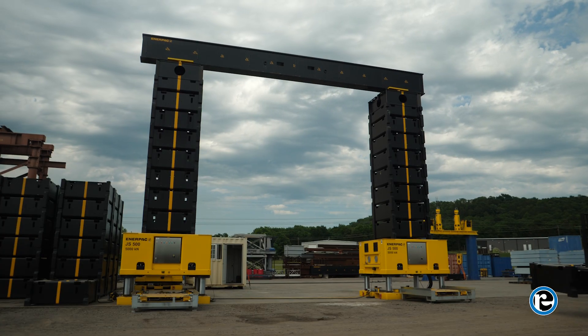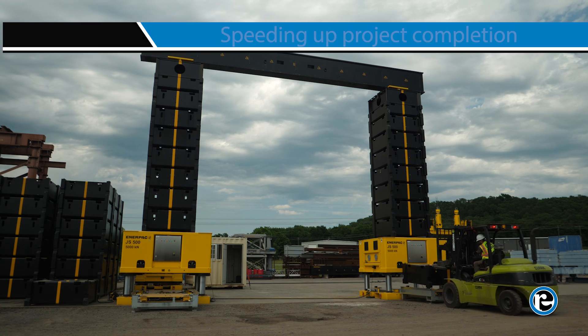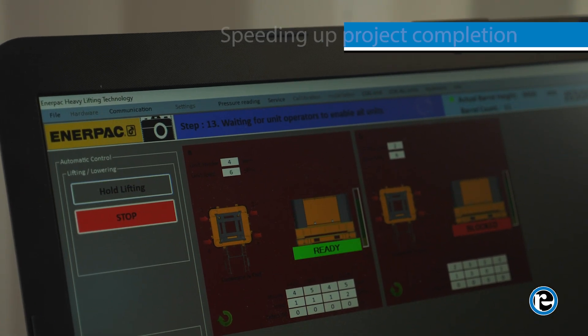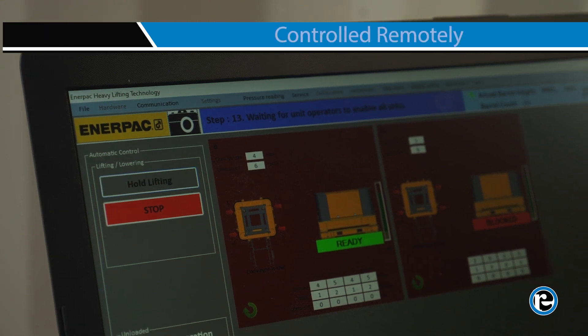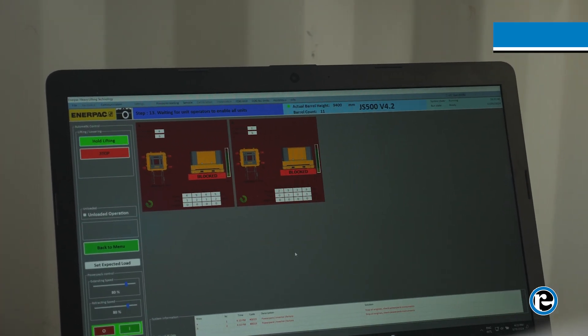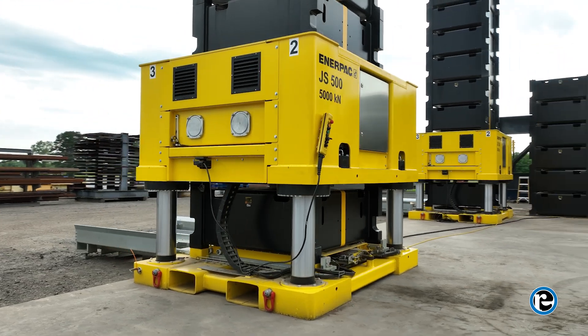Its modular design means faster mobilization, setup, and teardown, speeding up project completion. Controlled remotely for precision and safety, the JS500 jack-up system synchronizes lifting points and maintains load balance.